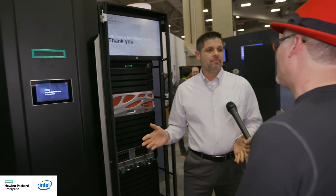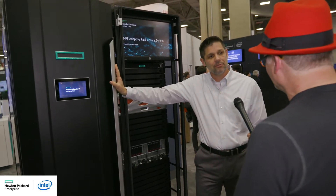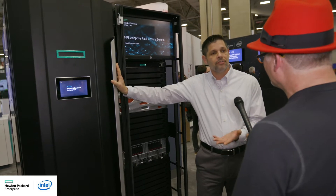I'm doing great today, Rich, and I'm having a great show. With all this HPC stuff, it generates a lot of heat. What are you doing about that at HPE? At HPE, we're all about HPC, and we have a new system today. It's called the Adaptive Rack Cooling System that we just showed this year.